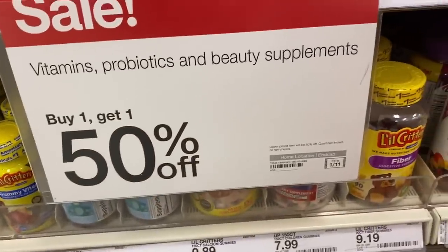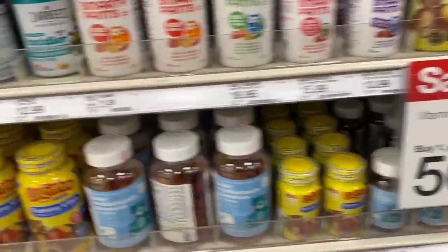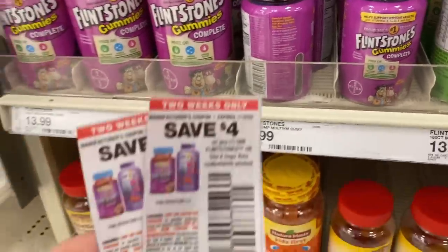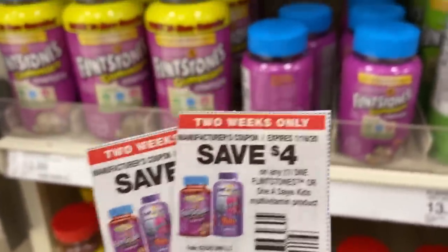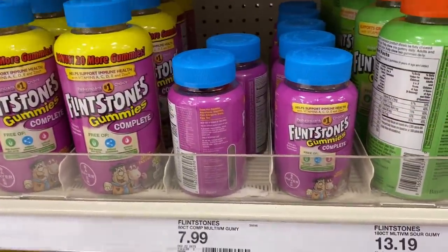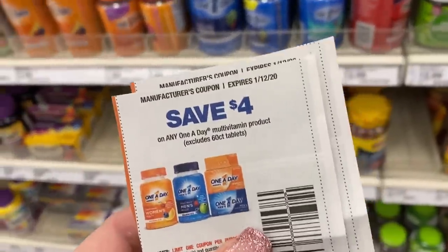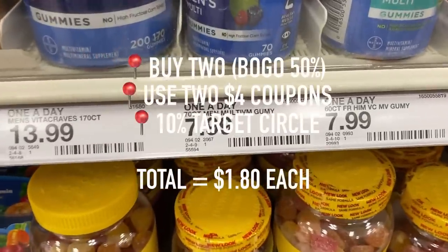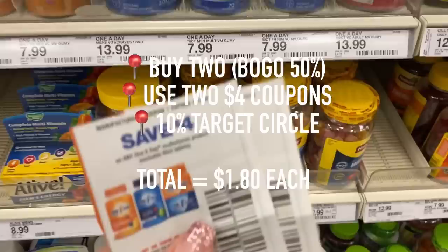Going down the vitamin aisles, you will see there's a sale — buy one, get one 50% off. I'm gonna go ahead and buy two adult vitamins and two kids vitamins. For the kid vitamins, I'm going to get the Flintstone gummies because I have $4 off coupons from the newspaper. There is also a $4 off Target Circle coupon if you don't have these from the paper, but you can only use that one time. I'm gonna do the same scenario with the One-A-Day vitamins as well. There is a Target Circle coupon, but it can only be used once. After the coupon and the additional 10% off, it will make each vitamin only $1.80.